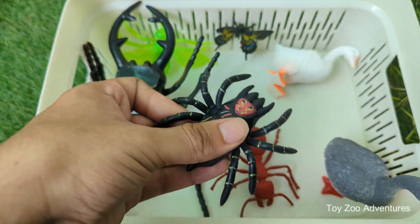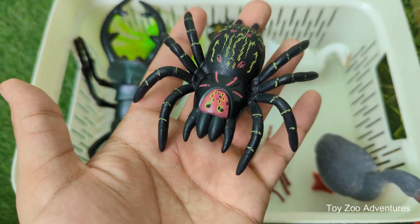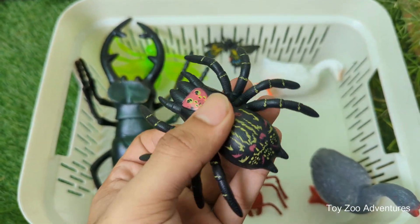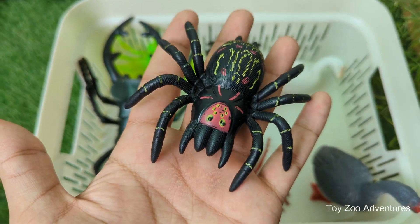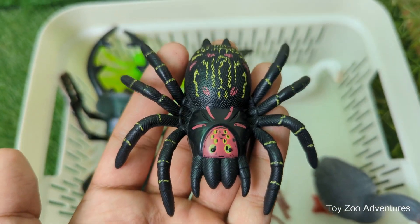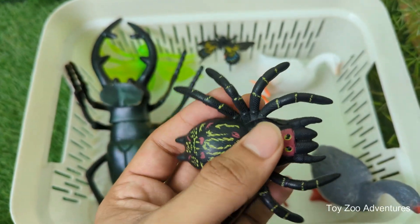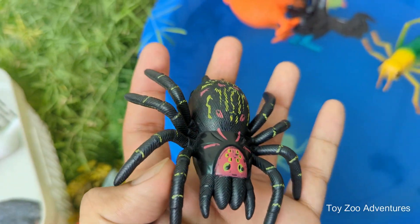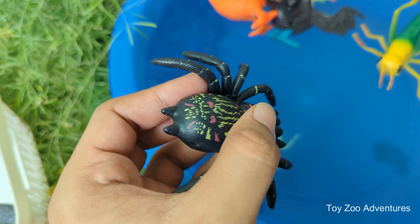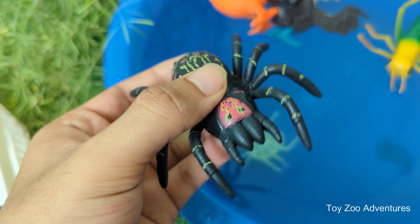Spiders are not insects — they're arachnids, which means they have eight legs and two body parts, not six legs like insects. Many spiders spin silky webs to catch insects. Their silk is stronger than steel for its size and super stretchy. Even though they can't fly, some spiders use their silk to balloon, floating through the air on a silk thread.